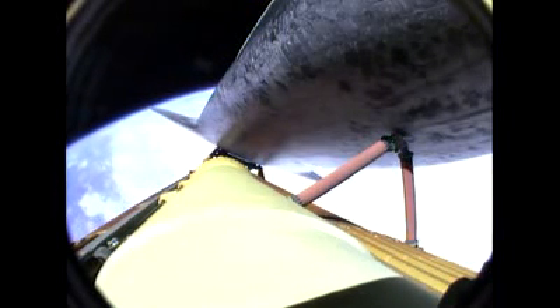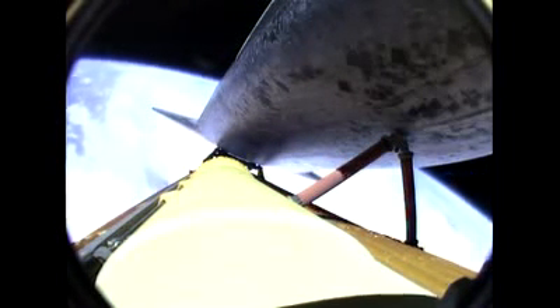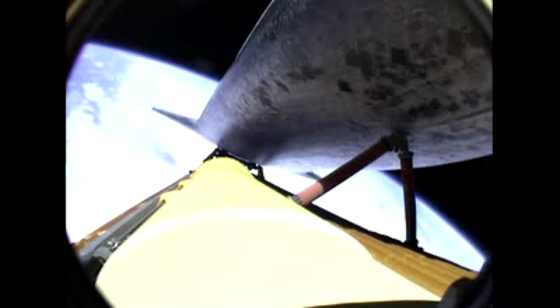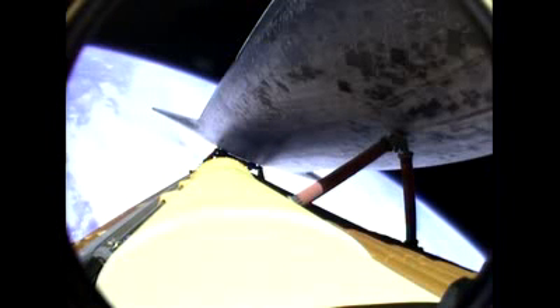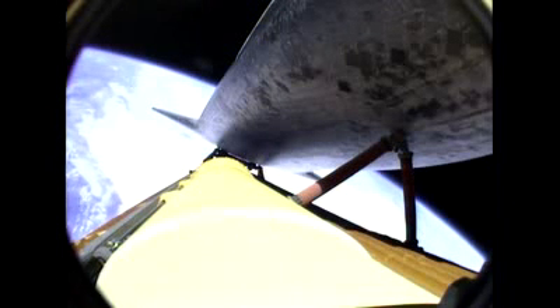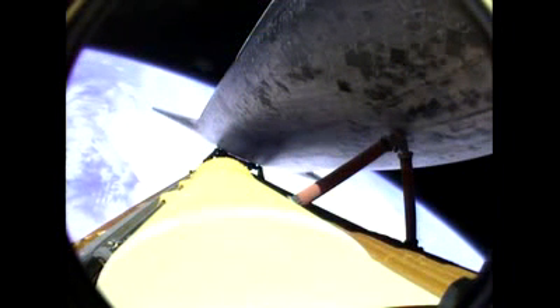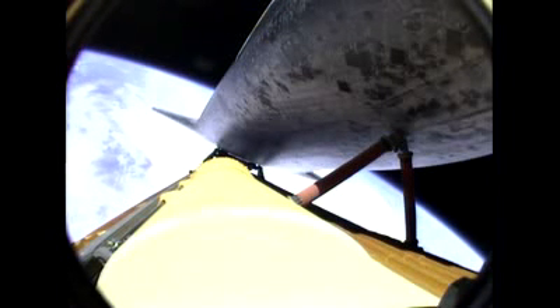Six minutes, 20 seconds into the flight. Atlantis, press to MECO. Press to MECO — that call indicates that we can make our normal orbital cutoff targets in the event of an engine failure. However, all three main engines continue to function normally. Fergie, go to the plus X, go to the pitch. Final shutdown play — go to the plus X, go to the pitch. That call indicating that we will be in good shape for the orientation of Atlantis for external tank photography following main engine cutoff. Now seven minutes into the flight.